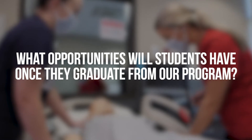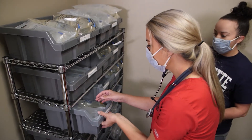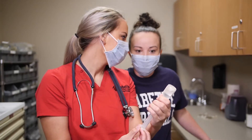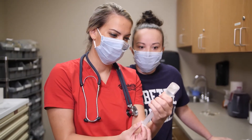Our graduates can complete the program either as an LPN or an RN and go directly into the workforce. But many of our students take advantage of the educational advancements — partnerships that we at Labette have with schools of nursing that offer a baccalaureate, a master's, and even a doctorate of nursing practice.